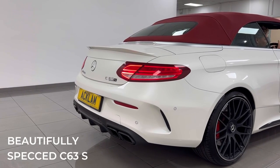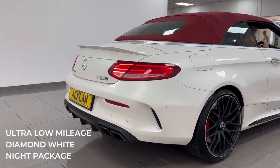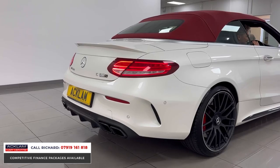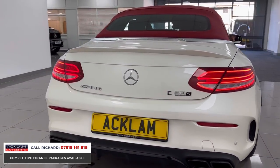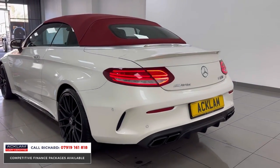Now if you know your cars, you'll know the 4-litre V8 noise only comes like this from the Mercedes. This is an incredible car — the perfect mix of luxury and performance: the Mercedes-Benz C63 S Cabriolet.